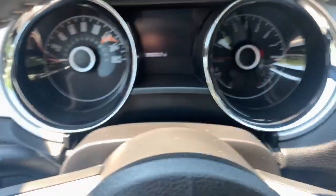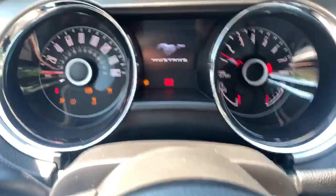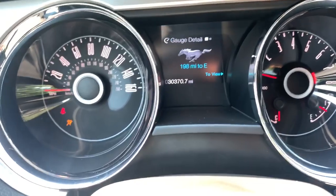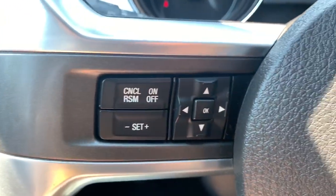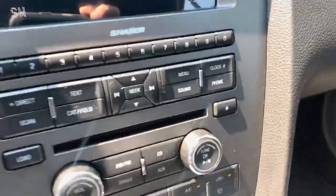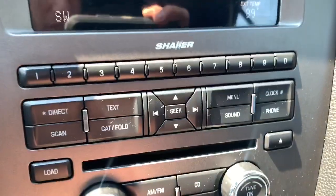Windows, locks, mirrors, power lumbar for the driver. I'm going to start the car to show you all the warning lights turn on and then turn off, letting you know everything is operating as it's supposed to. I'm not buckled in, so that light won't go out. 30,370 miles. You've got radio, steering wheel radio controls, Bluetooth, heated seats, and the Shaker sound system.